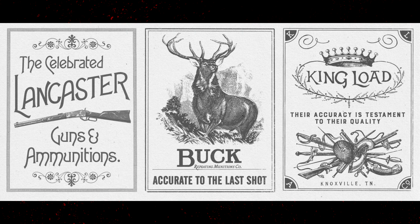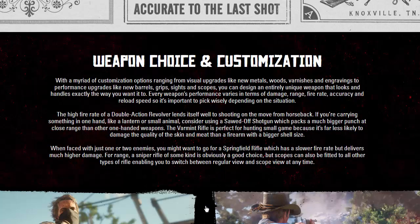Various brands in the game: the celebrated Lancaster guns and ammo, Buck — 'Accurate to the last shot. King load. Their accuracy is a testament to their quality — from Knoxville, Tennessee.' So there's another real city and state. In the past they've mentioned New York, Chicago, California — there are real states and real cities that exist in Red Dead Redemption alongside all the fictional ones.